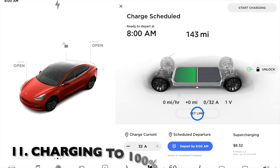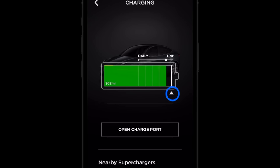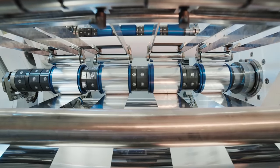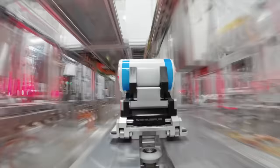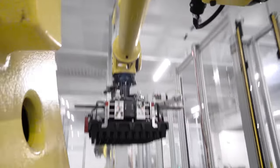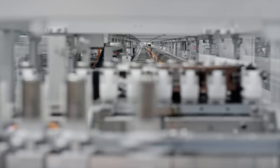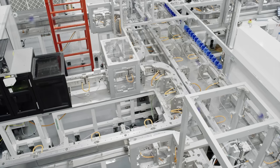Charging to 100% regularly can lead to premature battery degradation and reduce efficiency in most Tesla models. It's best to rethink your charging strategy and opt for a more battery friendly approach. Tesla's lithium ion batteries are marvels of engineering, but like all batteries, they do have their limits. Charging to 100% puts stress on the battery cells and over time this can lead to capacity loss and decreased range. To keep your battery in prime condition for the long haul, it's advisable to charge around 80 to 90% on a regular basis.